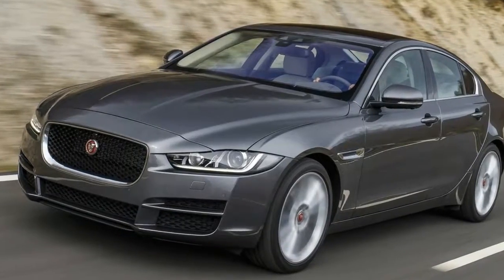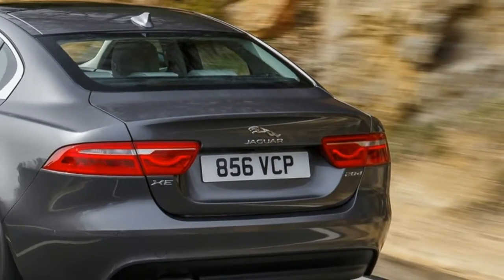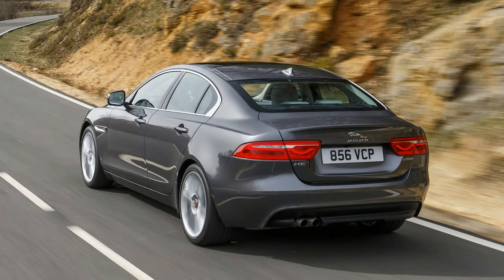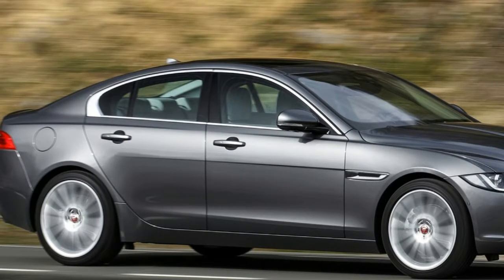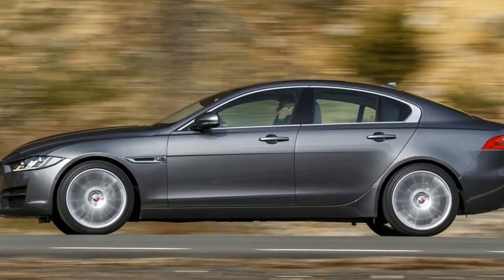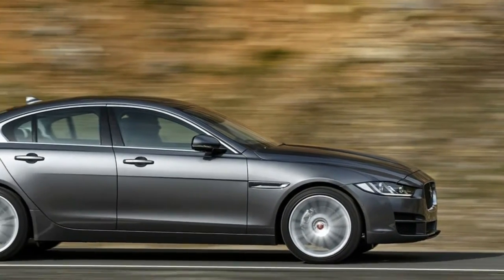Base models rarely get their due in the press. Big engine, high horsepower variants get all the headlines, but the junior version is what sells in volume. We're just as guilty here, with both a first and second drive of the Jaguar XE in supercharged V6 guise, and barely a mention of the entry-level 2.0 litre diesel.